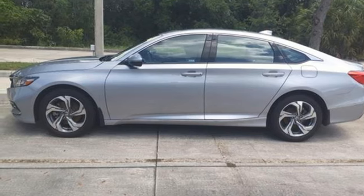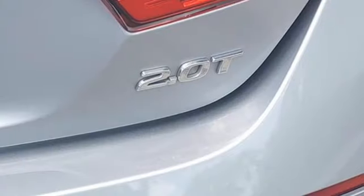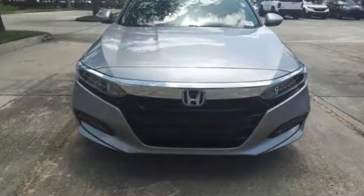Intercooled turbo inline four-cylinder engine, express open and close sliding and tilting sunroof, gas pressurized shocks, and LED low-beam headlights.